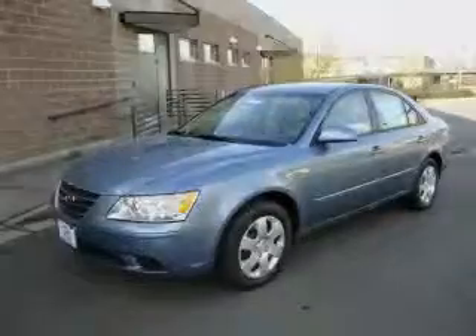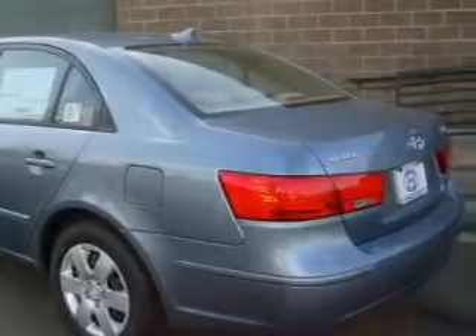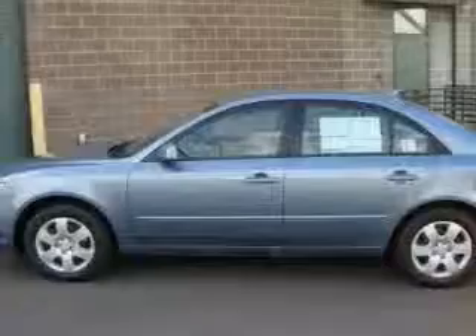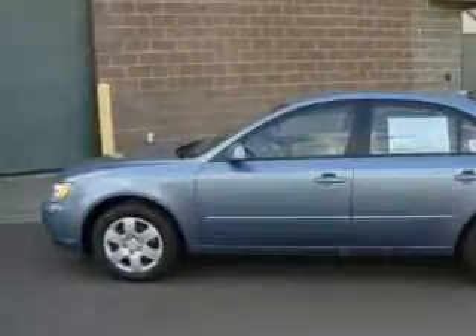The most desirable features on board this Hyundai include power windows, cruise control, satellite radio, an anti-lock braking system, three-point rear seatbelts, and it's easy to see why this vehicle is an excellent choice.